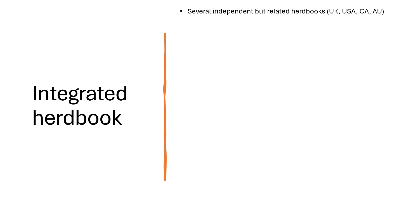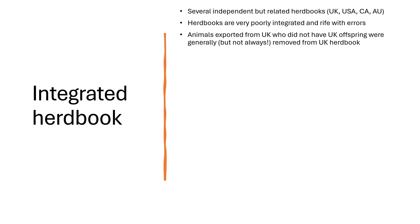We know that there are several independent but related herd books for Highland cattle. The primary herd book is the UK herd book, but there are herd books in the USA, Canada, Australia, and even some smaller breed societies. When we started looking at the herd books of these carrier animals, we found that these herd books are generally very poorly integrated and rife with errors. One interesting observation is that animals exported from the UK who did not have UK offspring were generally removed from the UK herd book, so especially in the USA and Canadian herd books there are references to animals that appear to be in the UK herd book but do not exist in the online version.